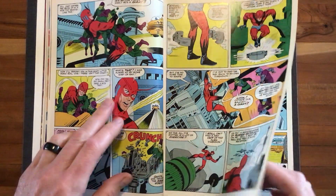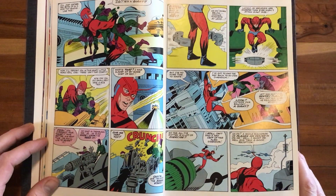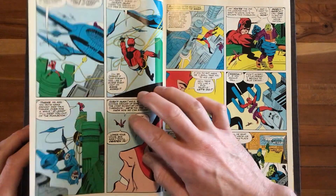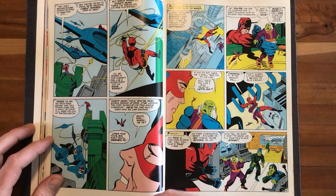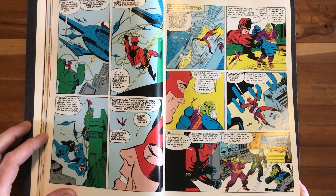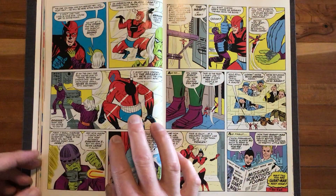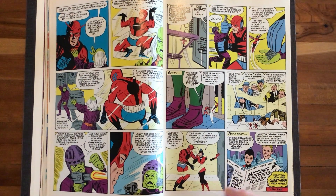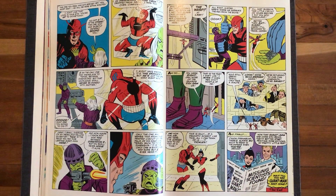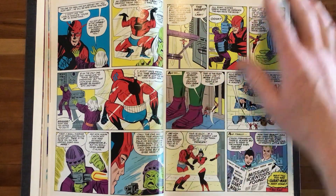There's a lot of Don Heck in this and not much Kirby. I think these are more like Kirby layouts and Don Heck finishes, because you're not seeing much of that Kirby facial structure and musculature — it's much more Don Heck. Don Heck's characters tended to be less muscled, a little more fluid, but it's definitely built on Kirby layouts.